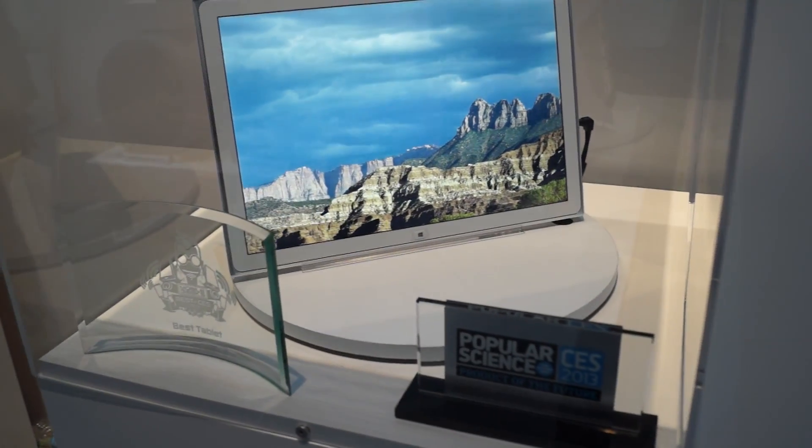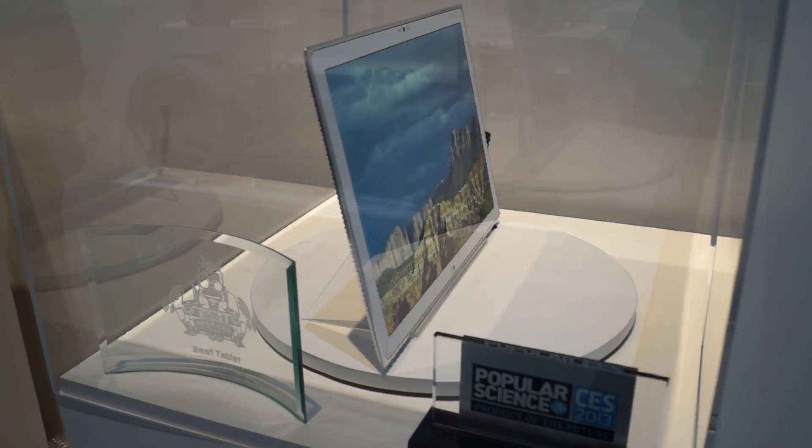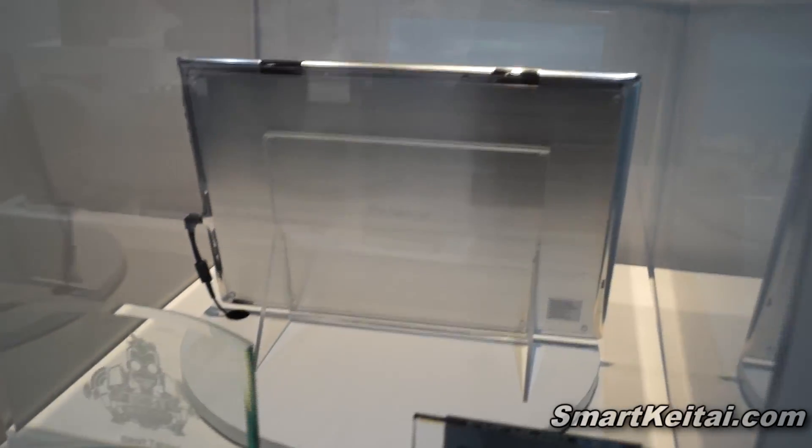Hey guys, it's CJ from SmartKTAC.com. We're at CES 2013 at Panasonic's booth and they're actually displaying a 20-inch 4K tablet. You can see it's displayed right here. It's a massive tablet and it has a super high resolution.